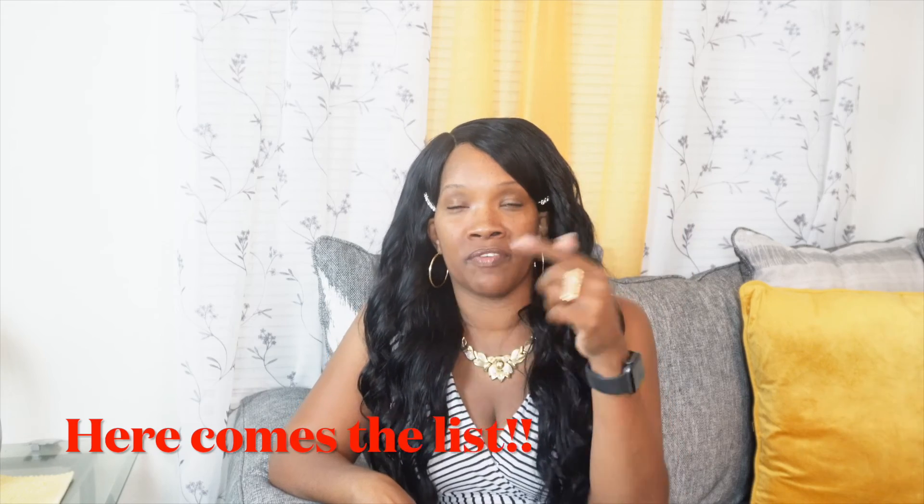Thank you so much, and stay tuned to the very end — I'm going to show you a list of all my normal appointments and what my base price is. You don't have to charge that, but it gives you an idea of where you can start.